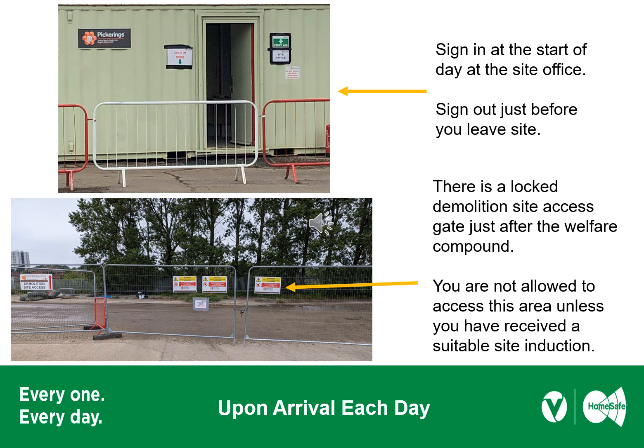The site welfare and car park area is separated from the main site by a line of Harris fence panels fitted with warning signs and secured with a padlock. You are not allowed to access this area unless you have received a suitable site induction. Whenever you pass through these gates, ensure that you close and secure them each and every time. This maintains site security and prevents unauthorised access to people and vehicles.